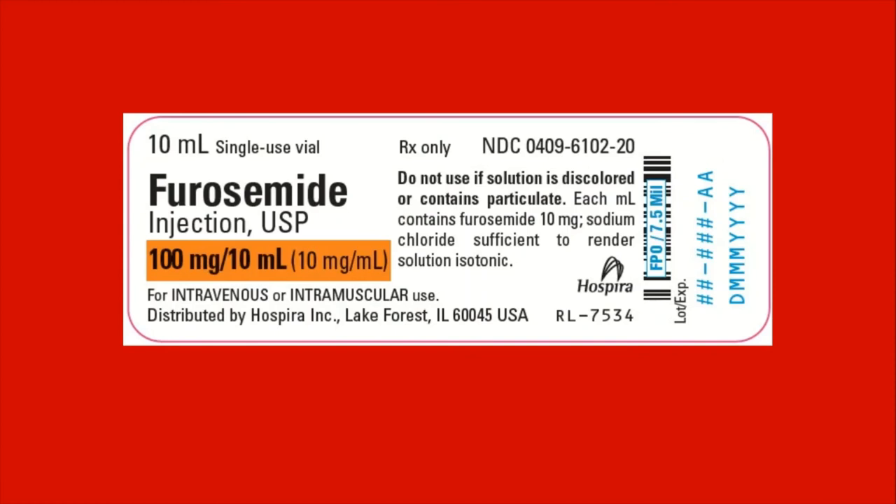Now let's talk about furosemide, commonly known as Lasix. To keep it simple, it's a diuretic. Your patients are in fluid overload, so we have to get that fluid out. Keep an eye on the electrolytes, specifically potassium. Keep an eye on kidney function. And again, if your patient is hypotensive, you cannot use this because it will drive the BP even lower when you start getting rid of fluids. So the BP issue must be addressed before you start using Lasix.